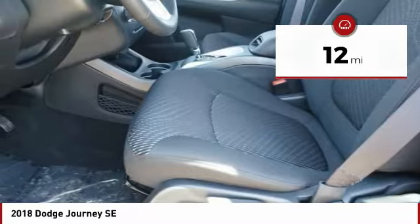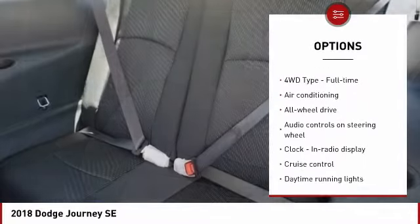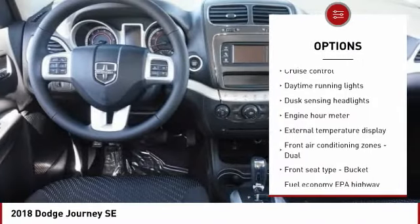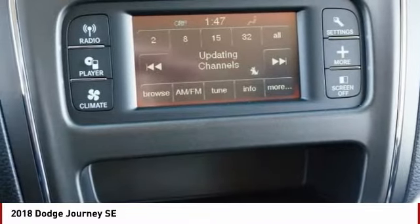Here are some of this vehicle's great options: traction control, all-wheel drive, passenger airbag, air conditioning, driver airbag, tilt and telescopic steering wheel, cruise control, remote power door locks, power windows, trip computer.